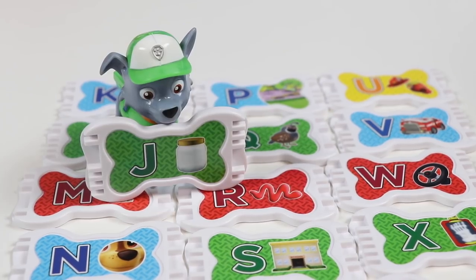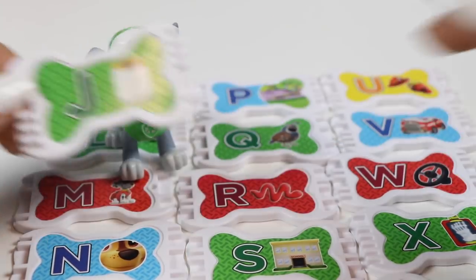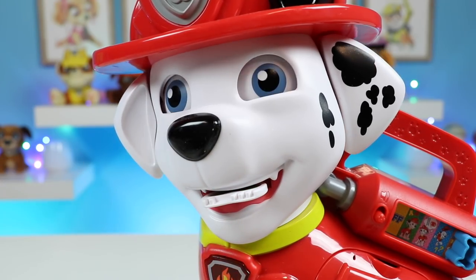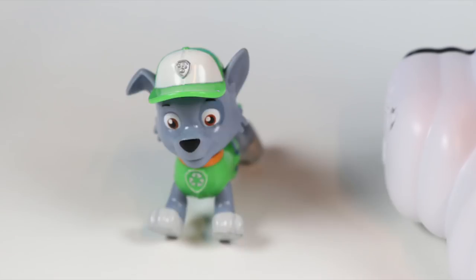We still have so many pup treats. Here's a J. This is a green J. Pop it! I'm feeling this song.